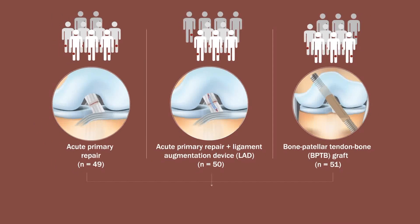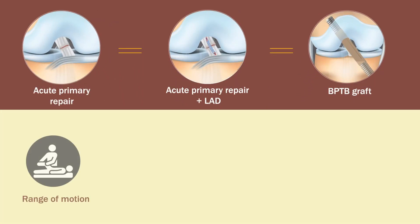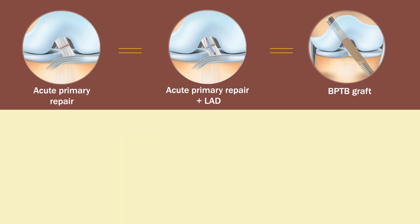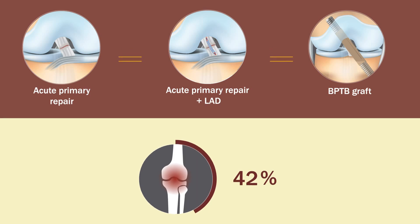The patients were then evaluated 30 years later. The researchers found no differences among the three treatment methods in range of motion, laxity, activity, function, or knee arthroplasties. Radiographic evidence of osteoarthritis was found in 42% of the operatively treated knees, with no significant intergroup differences.